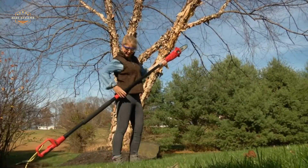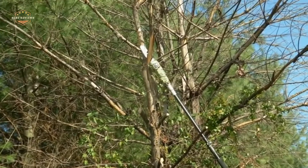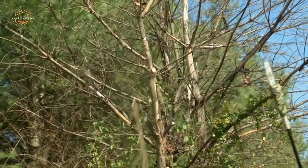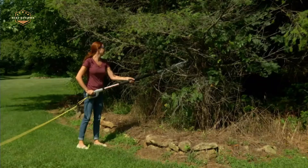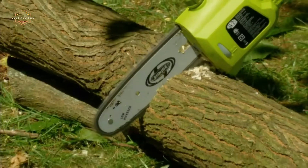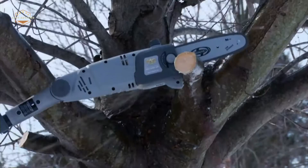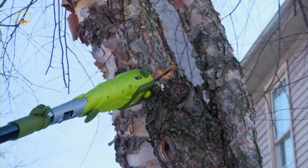Are you looking for the best electric pole saw? You've come to the right place. In this video, we will compare and contrast the top electric pole saws on the market. We will also provide a buyer's guide to help you choose the right one for your needs. Whether you are a professional or a homeowner, watch this video to find out which electric pole saw is right for you.